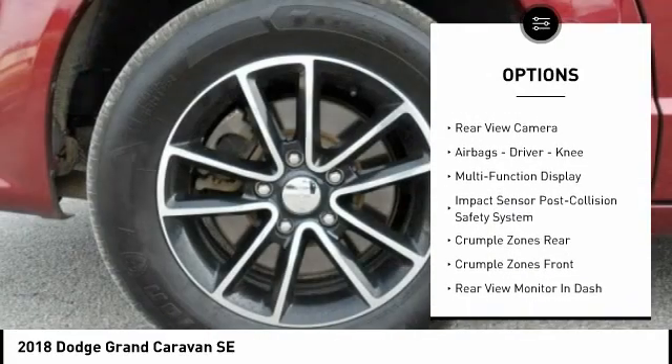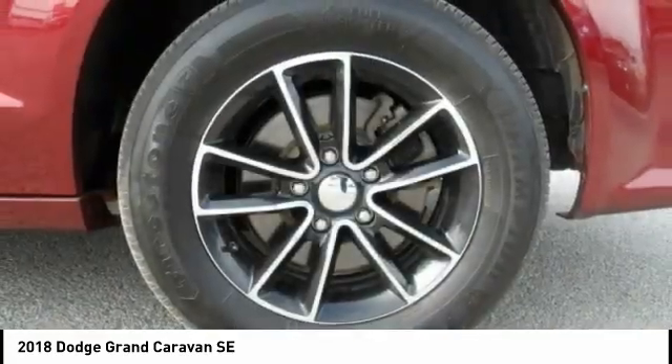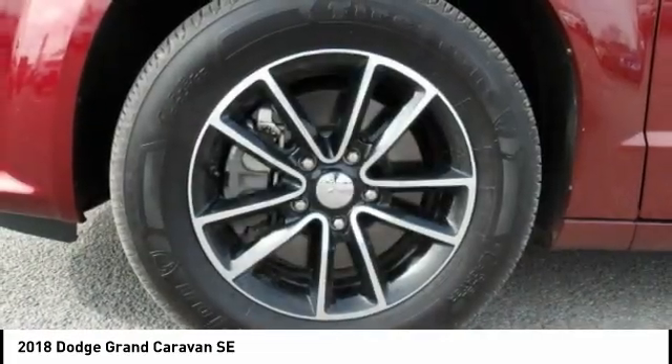Additional features include traction control, stability control, daytime running lights, power brakes, braking assist, rear view camera, and airbags including driver and knee airbags.